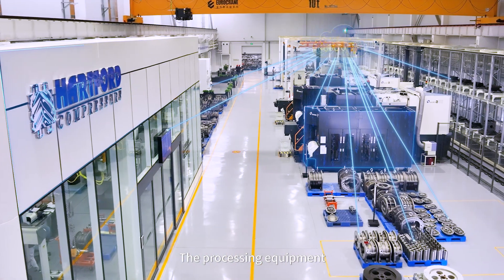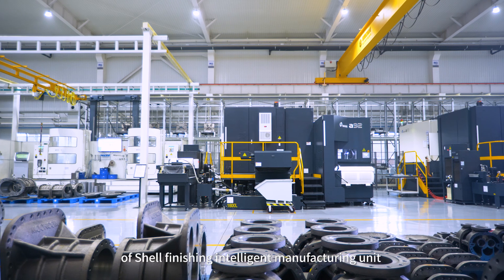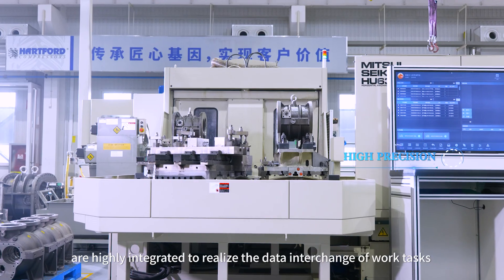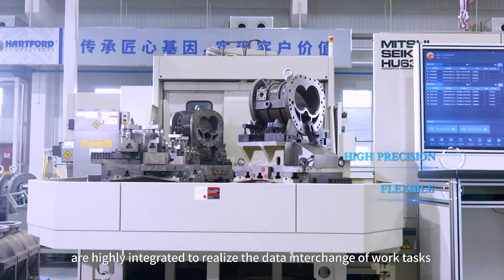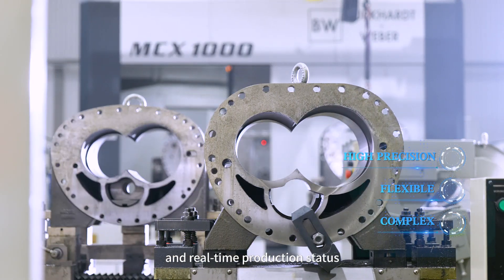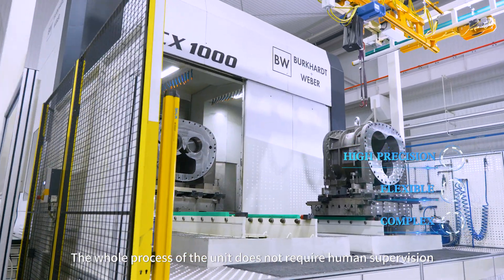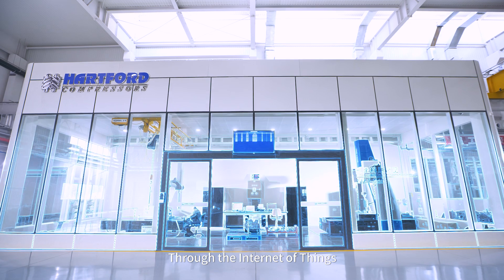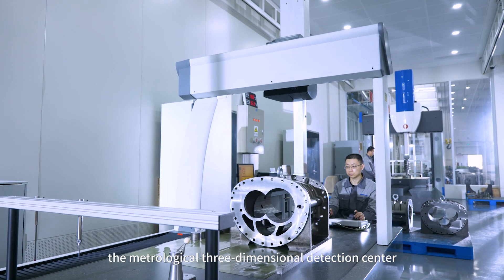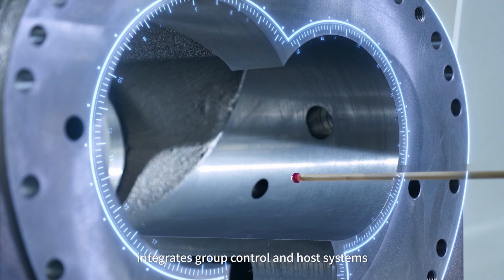The processing equipment, production line control system, and MES system of the shell finishing intelligent manufacturing unit are highly integrated to realize data interchange of worker tasks and real-time production status. The whole process of the unit does not require human supervision. Through the Internet of Things, the metrological three-dimensional detection center integrates group control and host systems.